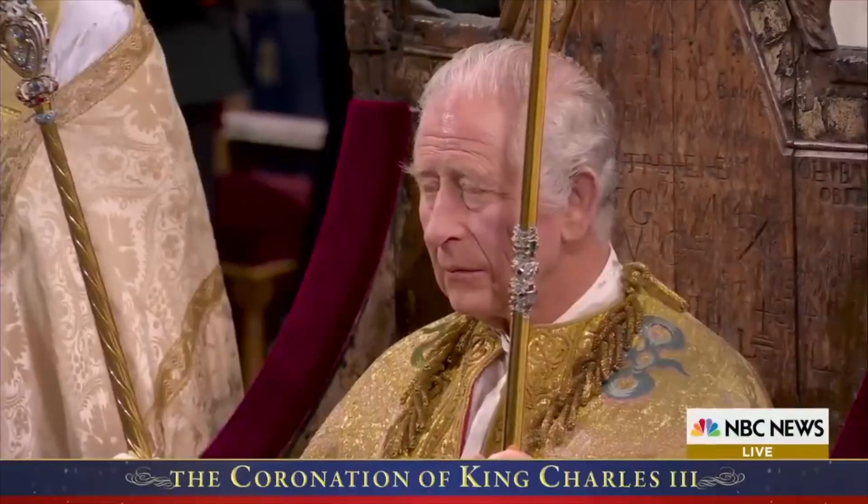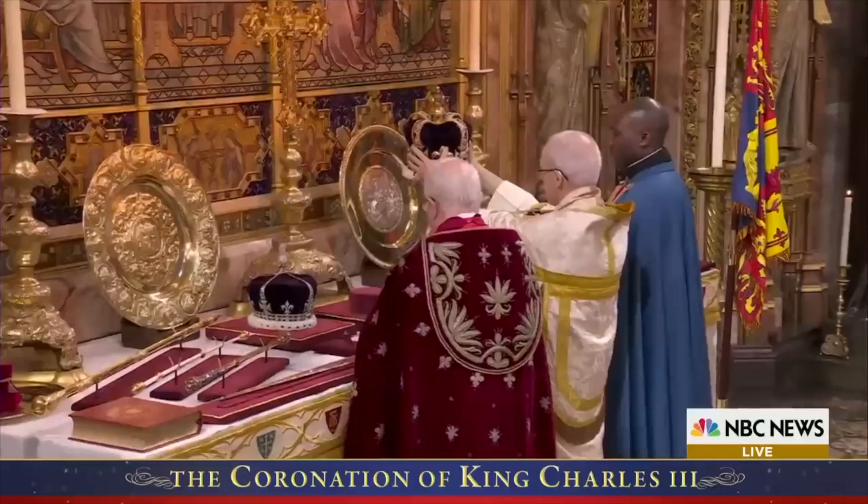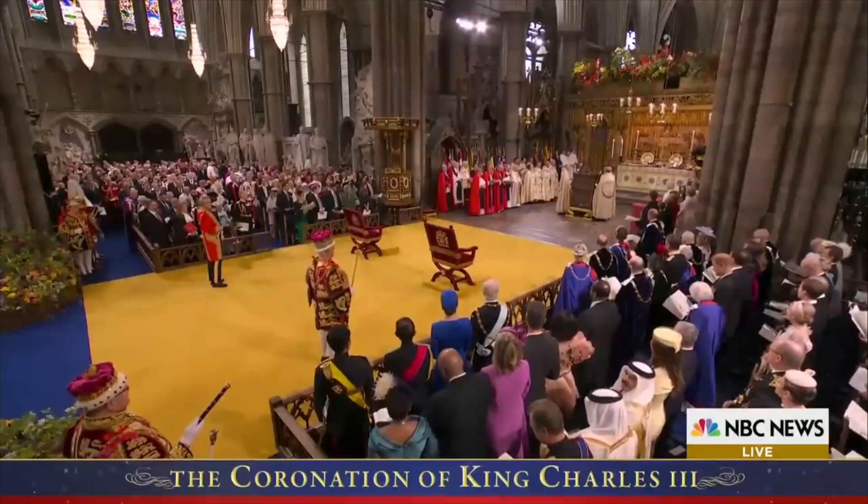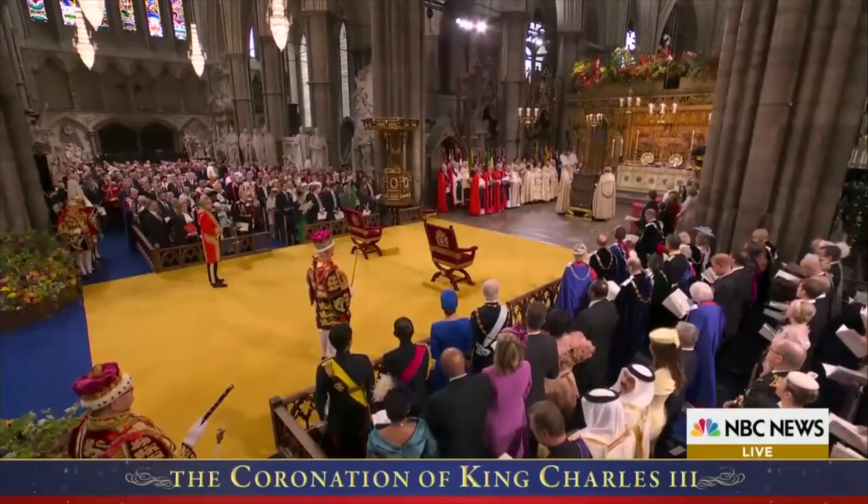Today, May 6, 2023, marks a very historic day for the United Kingdom as King Charles III was officially coronated in a traditional ceremony in Westminster Abbey. What many people don't realize is that there was a unique use of antique furniture, and I'm going to tell you about it now.